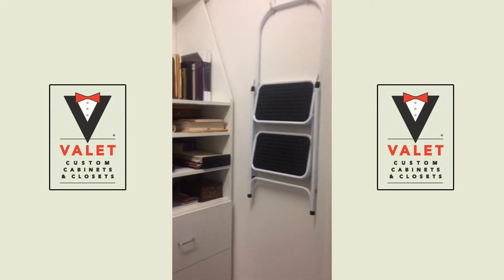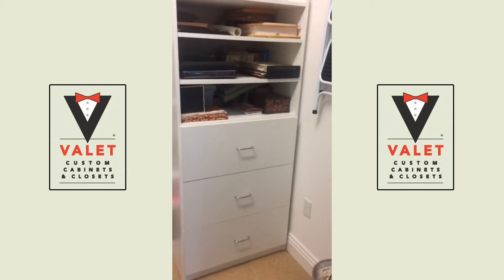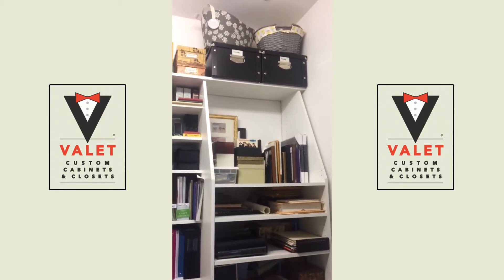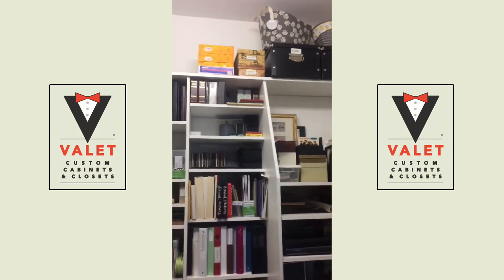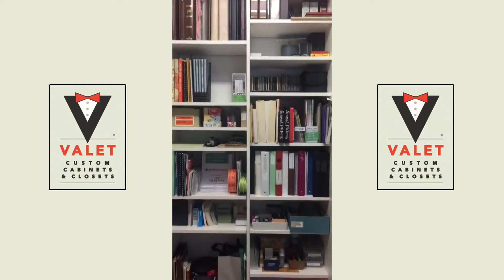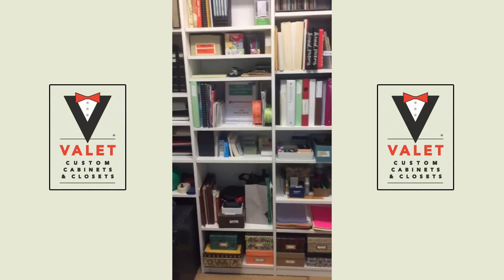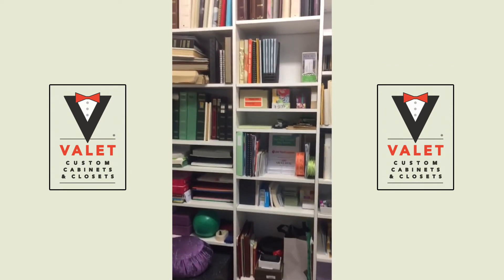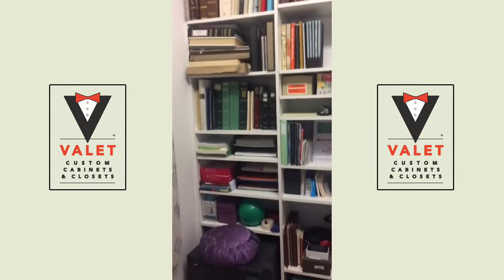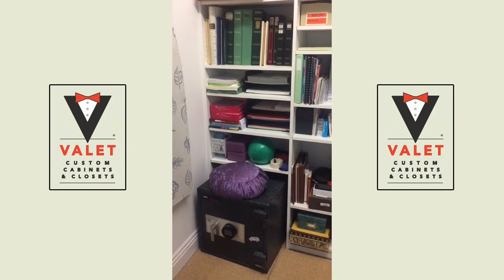There are file drawers and floor-to-ceiling shelving that holds everything from photo albums to books, binders, office supplies — absolutely everything. There's a ton of space, and over here on the left is a great cutout for our safe.